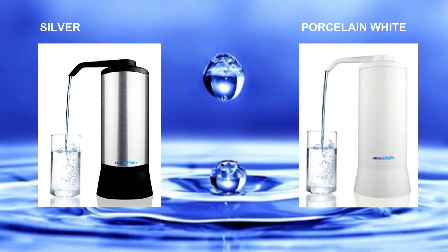It comes in two colours — black and silver, and porcelain white — to suit most kitchens. It's easy to use and easy to maintain. In fact, the UltraStream can be attached to your tap in minutes.